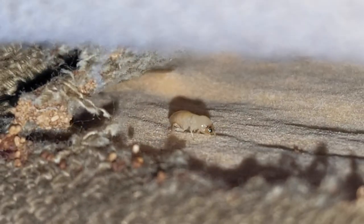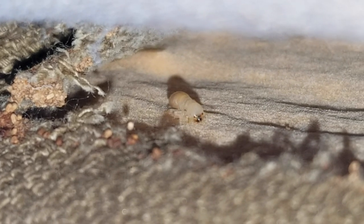They also don't need moisture, consume cellulose and wood, and leave droppings that look like little pellets. You could actually see the termite nymph, soldier, and their droppings.